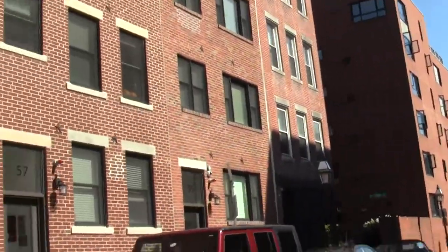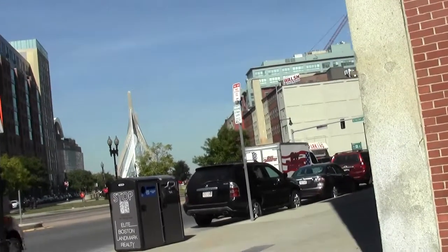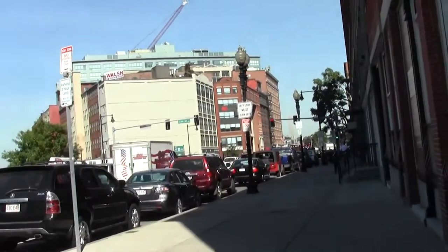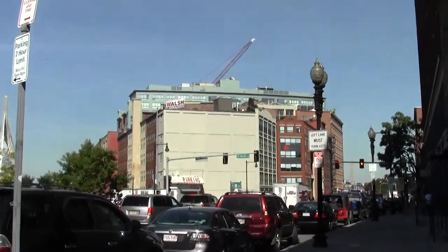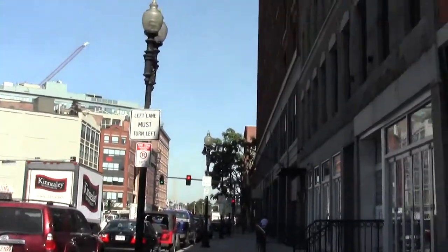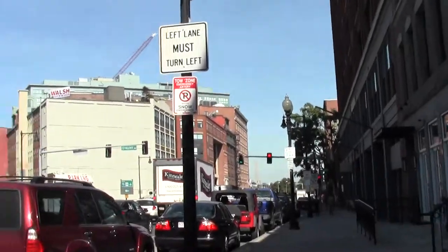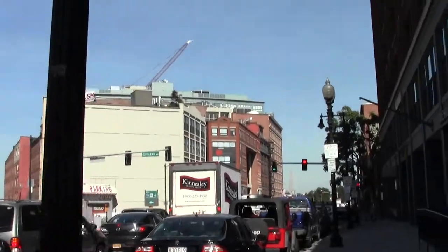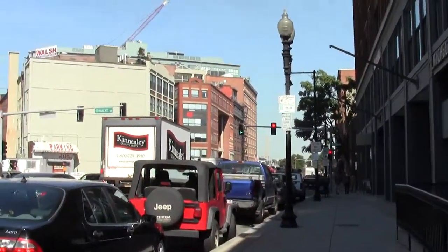There's lots of brick quaintness. I think I see an approach to the pedestrian bridge. Oh no — an elite Boston landmark realty property.